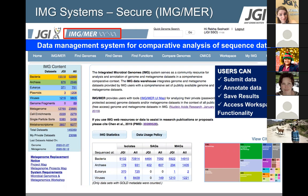Hopefully everybody has a registered account. If not, you need to set up a single sign-on account to access IMG/ER. ER stands for expert review. If you have access to the site, you get additional functionality not available on the public site. The public site is IMG/M without the ER. If you want additional capabilities like submitting your own data for annotation or comparative analysis tools in the workspace, you need a registered account and must log into IMG/MER.